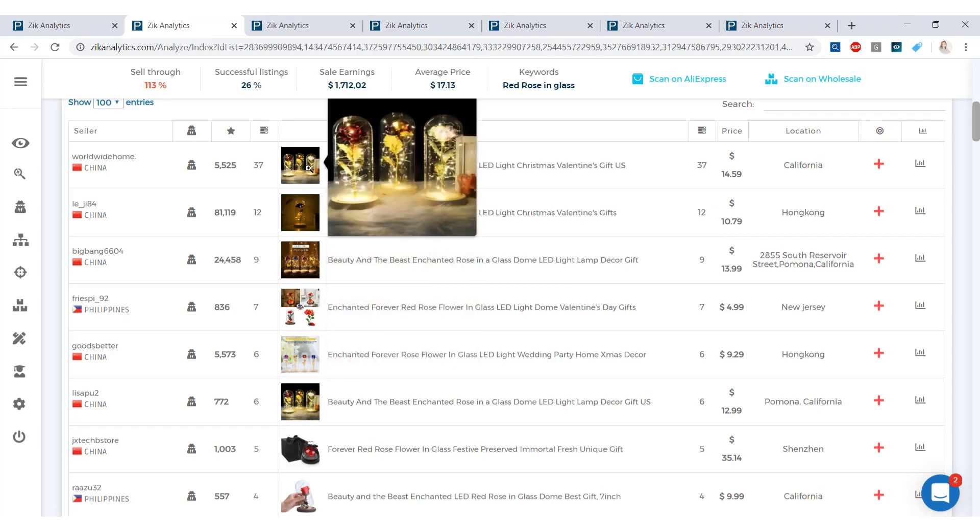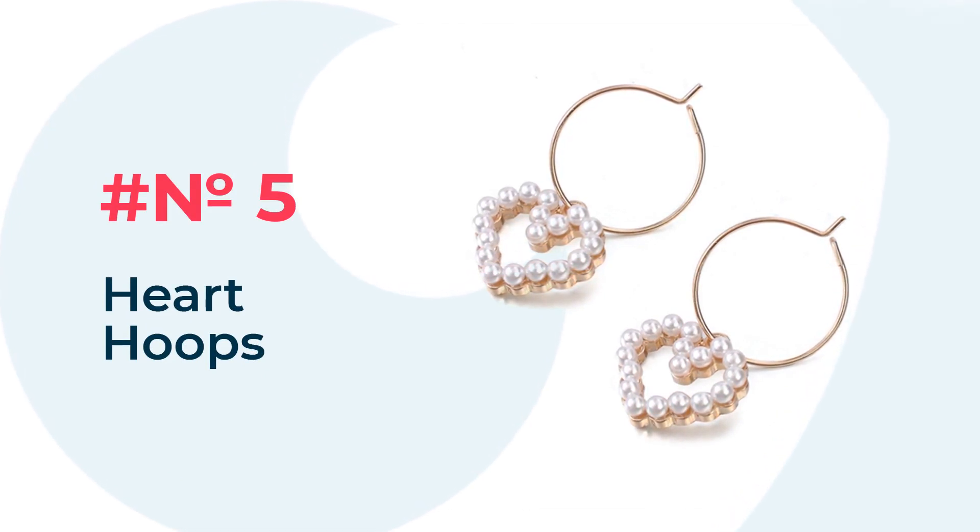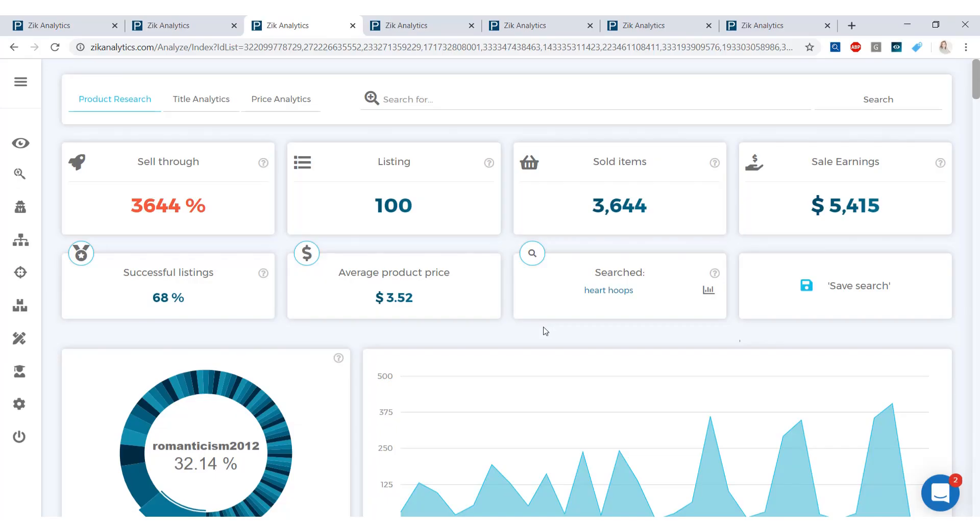Moving on to our fifth product — Heart Hoops. I would personally want these for Valentine's Day; they're elegant, classy, and a nice gift. Sales earnings for this item are $5,415 in the last 30 days, with 3,644 sold items. The average product price is $3.52 — maybe not the most wiggle room, but this is a product that sells a lot.